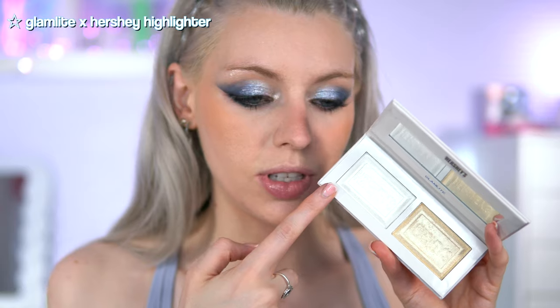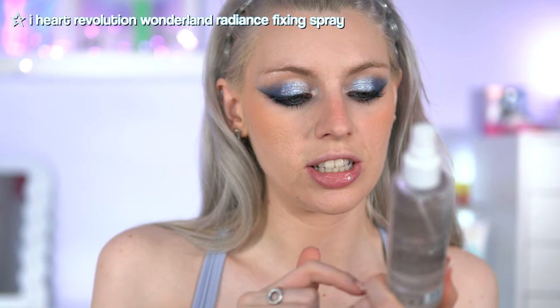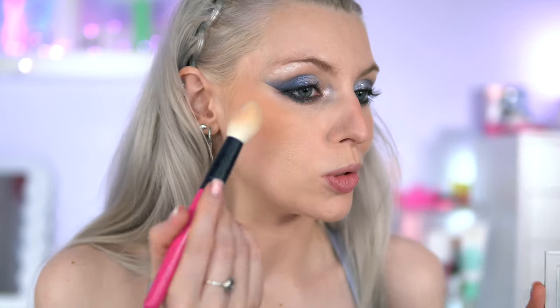For highlighter, we're going back to the Hershey palette — I'm going to go with the silver side. I'm going to spray myself first with the I Heart Revolution Wonderland Radiance Glow Fix and Set spray. These highlighter shades look so wet and dewy. That looks so pretty — I think it goes with the eyeshadow very well.